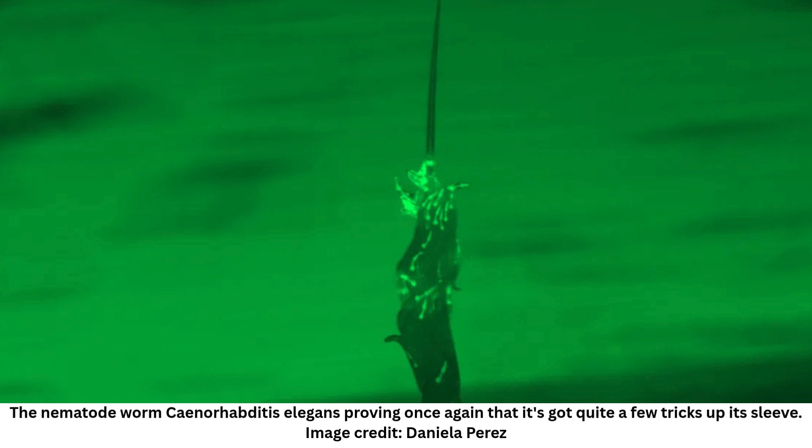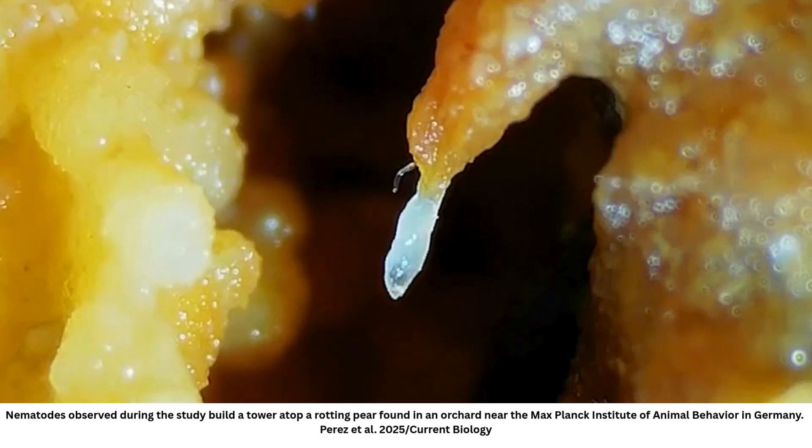In the end, it was more than worth it. "What was very exciting is that we captured something no one had documented before — nematode towers forming in the wild," said study author Dr. Daniela Perez of the MPIAB. While towering had been reported in previous studies, it was always under artificial conditions. "Our field observations confirmed that towering is a genuine behavior with ecological relevance, and that was a big moment. Once we had that, the next exciting step was figuring out what the towers actually do."